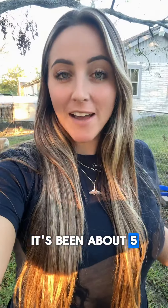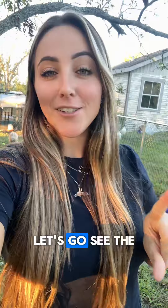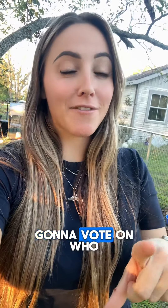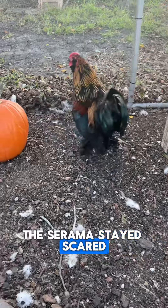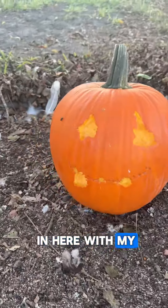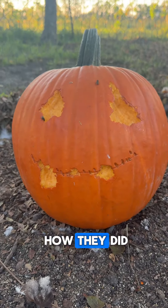It's been about five hours since I stuck the pumpkins in the coop. Let's go see the three pumpkins and y'all are going to vote on who did it best. The Sarama stayed scared of the pumpkin, so I moved it in here with my Backslurs, and this is how they did.